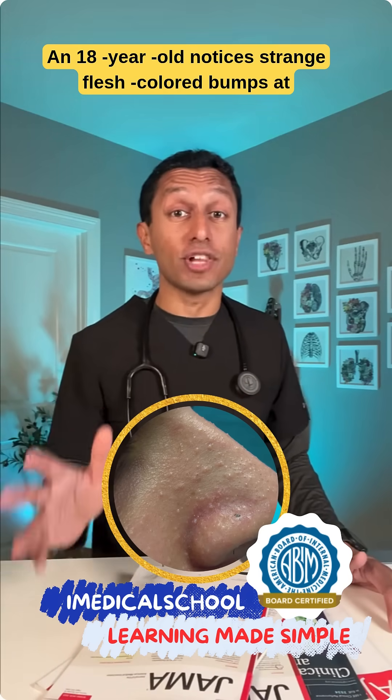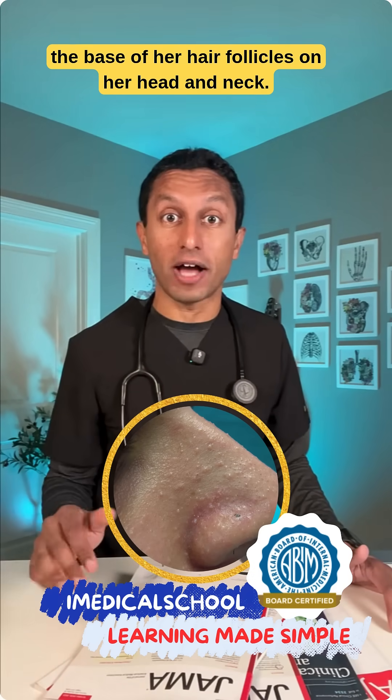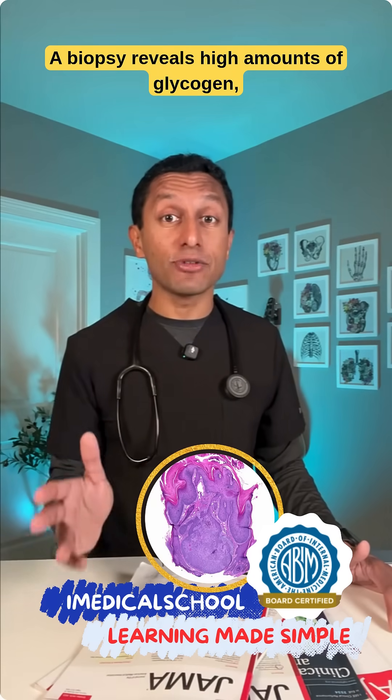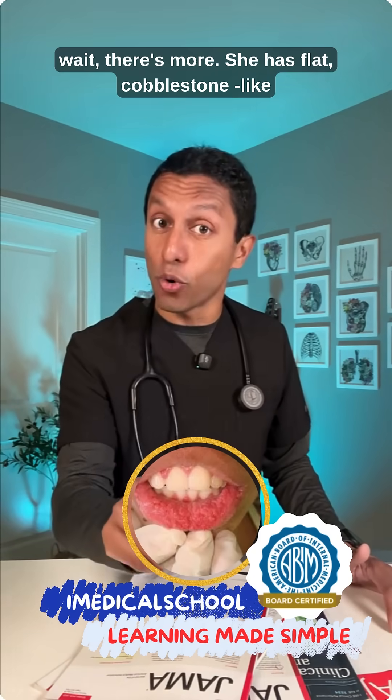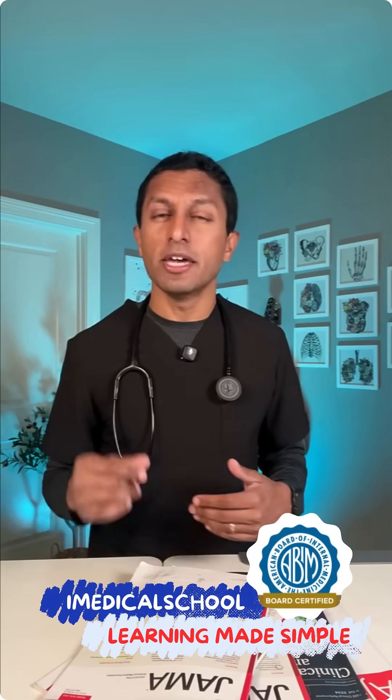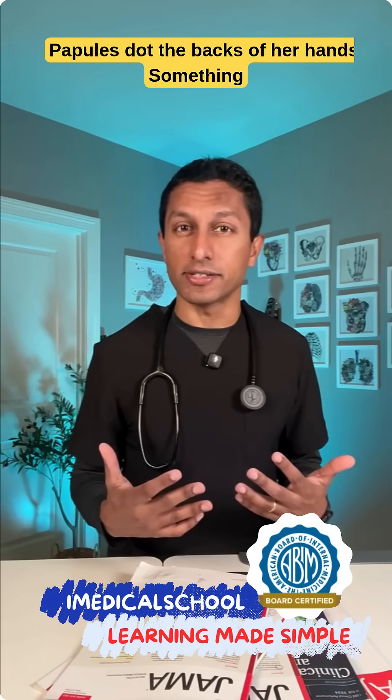An 18-year-old notices strange flesh-colored bumps at the base of her hair follicles on her head and neck. A biopsy reveals high amounts of glycogen. She also has flat, cobblestone-like growths around her nose and mouth, and papules dot the backs of her hands.